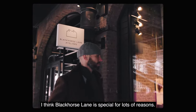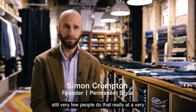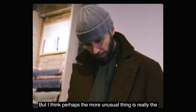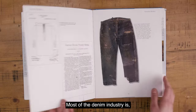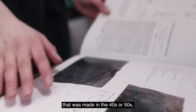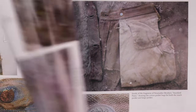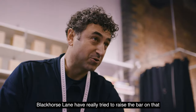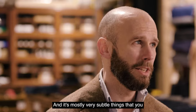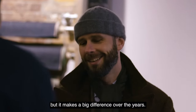I think Black Horse Lane is special for lots of reasons. The most obvious one is the fact that they make in London — still very few people do that, really at a very high quality level anyway. But I think perhaps the more unusual thing is really the approach to quality that they've taken. Most of the denim industry is focused on trying to reproduce something that was made in the 40s and 50s — just a very basic, functional piece of clothing. Black Horse Lane have really tried to raise the bar on that and tried to look at every aspect of how jeans are made and improve the quality.